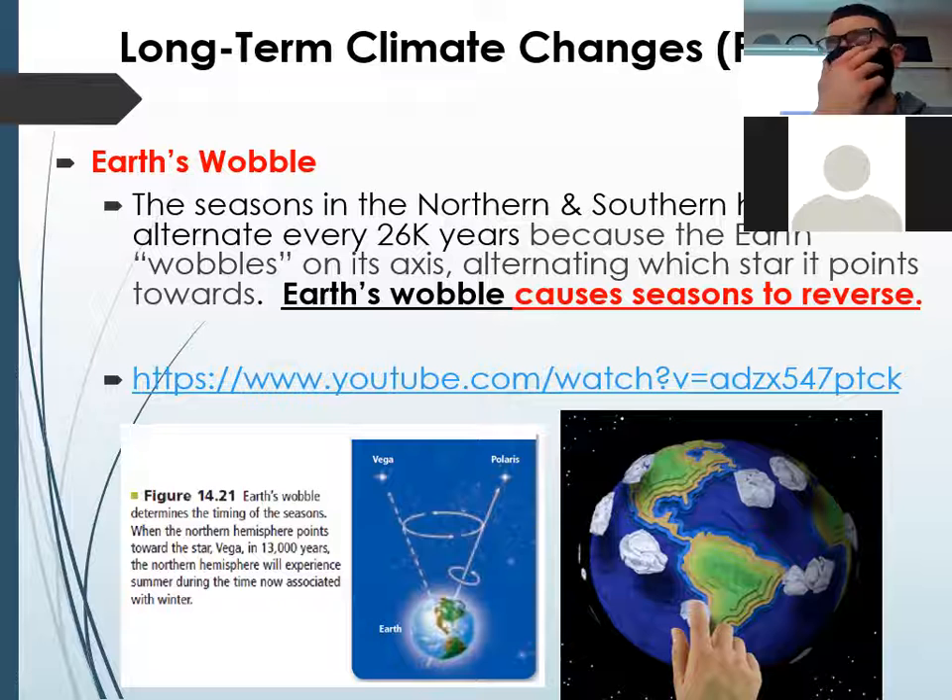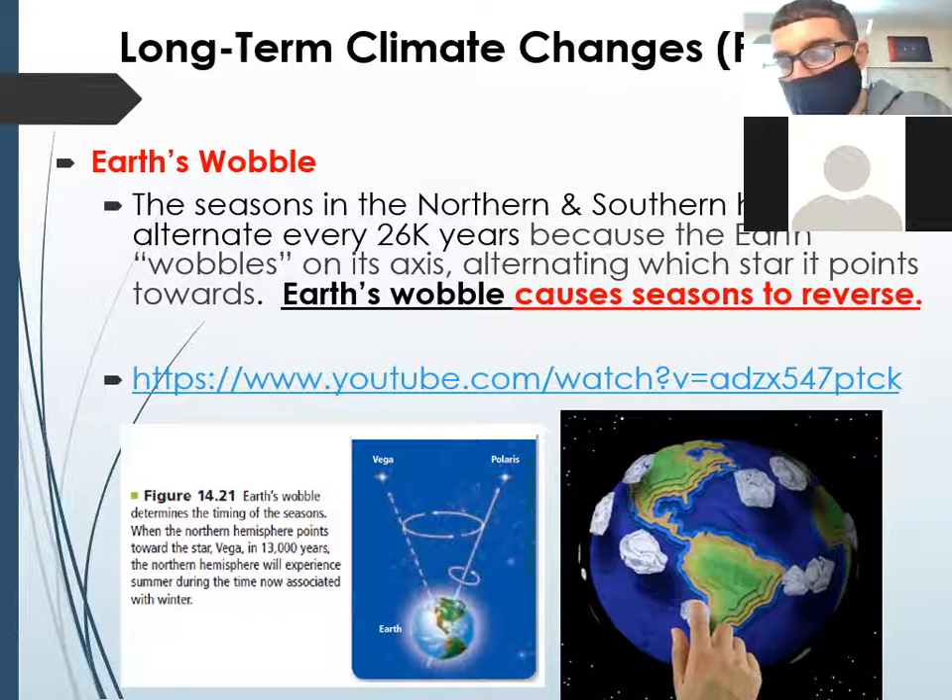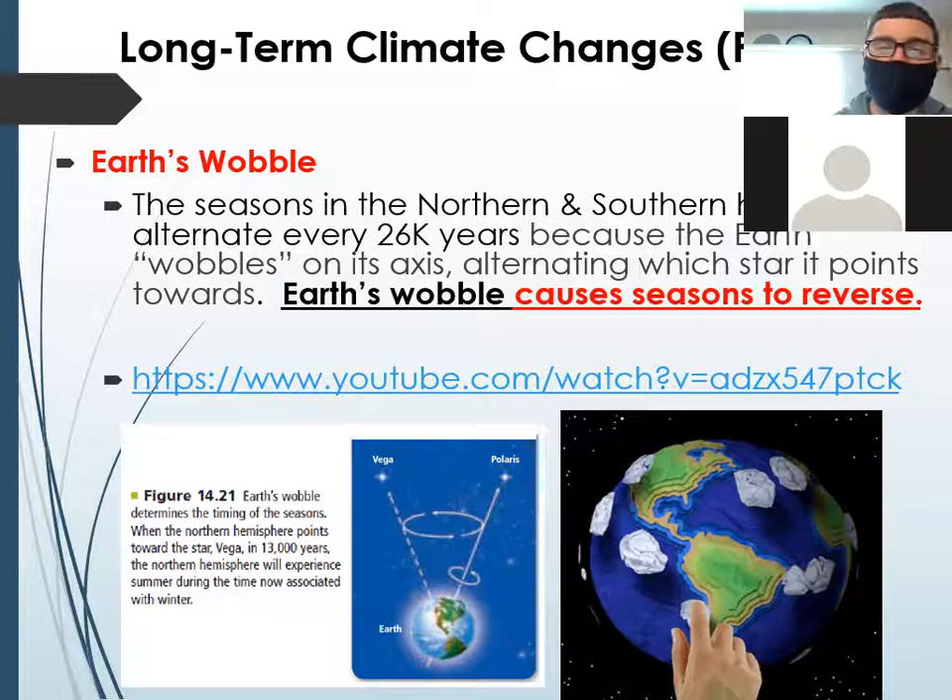On a potential test question, always remember: tilt causes the seasons, but the wobble reverses the seasons, and this happens every 26,000 years. So in 20,000 years, our summers and winters will switch — we'll have summer during the end months and winter during the middle months. Earth's wobble causes seasons to reverse.